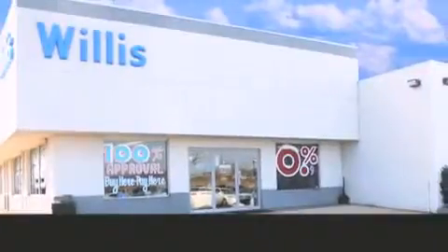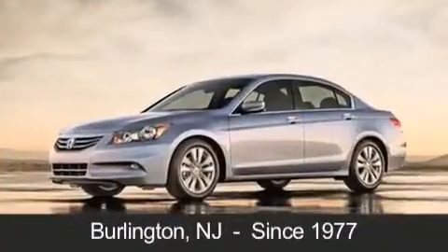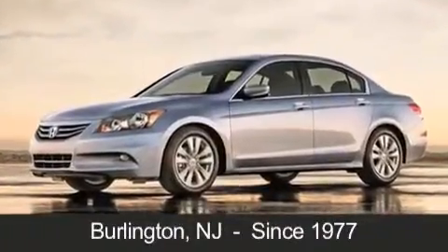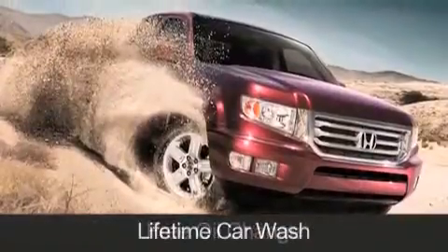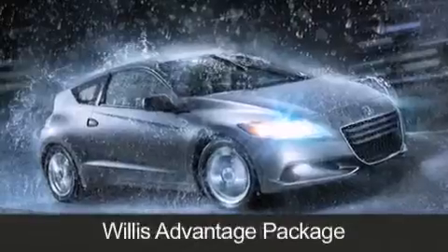Willis Honda is located in Burlington, New Jersey, where we have serviced the community since 1977. When you purchase a vehicle from Willis Honda, you will receive lifetime car washes, free oil changes, and free loaners for life. These are just a few of the added benefits of the Willis Advantage package.